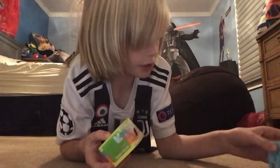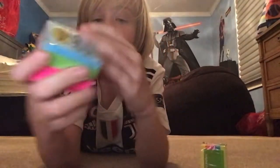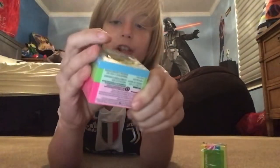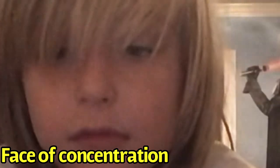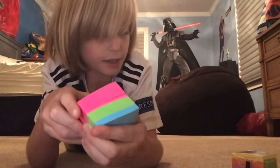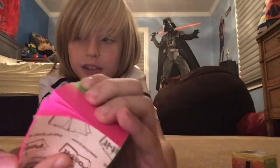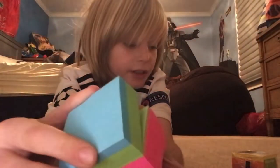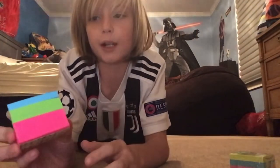So here we have the sticky notes — we're gonna look at the Post-its first. You open it, peel off that plastic that kills the turtles. So we have the notes. The first thing I'm noticing is they do have this brand paper thing at the end that's not a post-it note. We have three different variations of colors: blue, green, and pink — but it's kind of red, mostly pink.